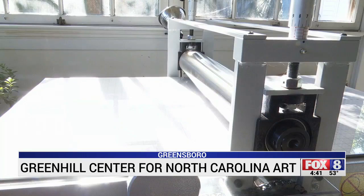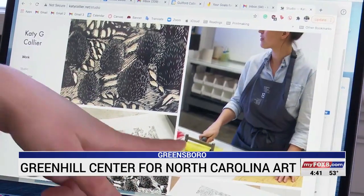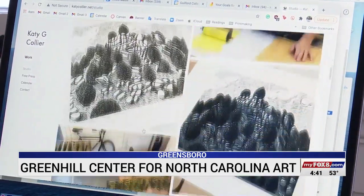Katie spends most of her time teaching printmaking and drawing at Guilford College, where she teaches her students to reach their fullest potential in art.